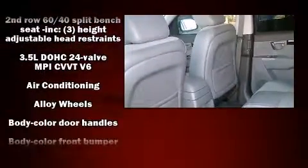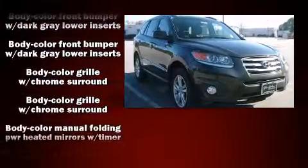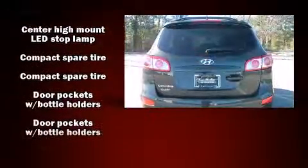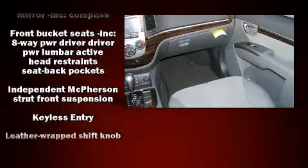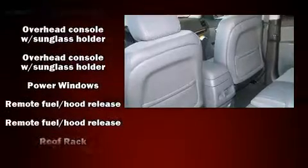Hyundai ensures the safety and security of its passengers with equipment such as dual front-impact airbags with occupant-sensing airbag, head curtain airbags, traction control, anti-whiplash front head restraints, a panic alarm, and four-wheel disc brakes with ABS. Brake Assist technology provides extra pressure when applying the brakes.